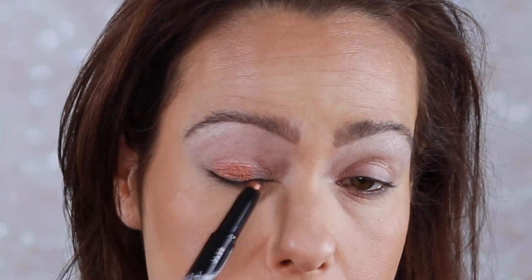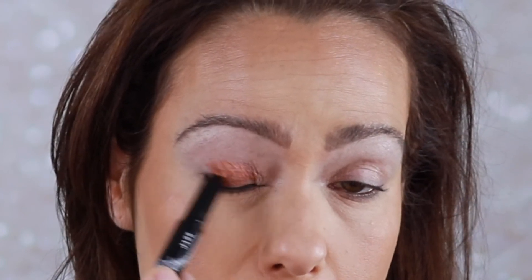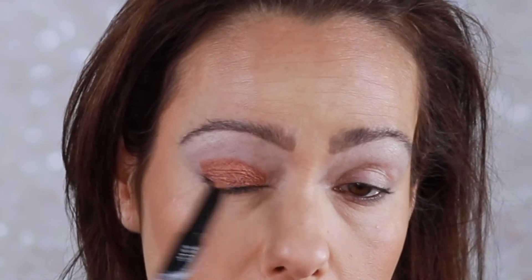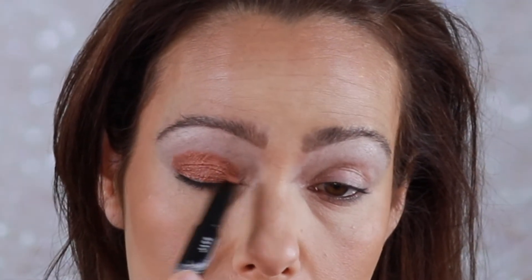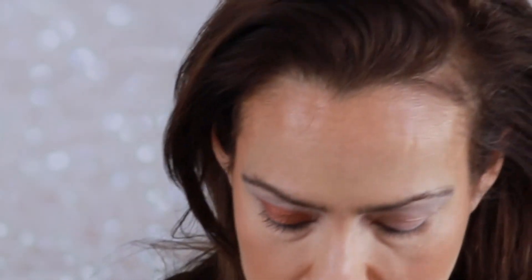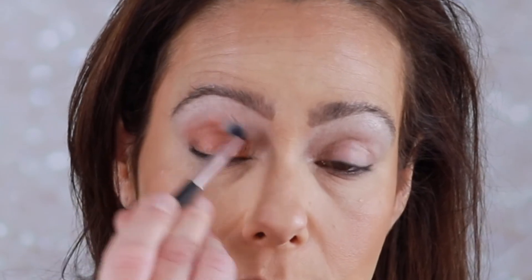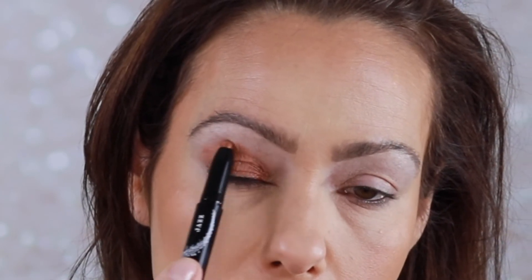Now let's go into the Pinky Rose eyeshadow sticks. I'm going to try out Jazz, the coppery shade — my eyes are already primed. The beauty of these eyeshadow sticks is you can just go right in. I'm not sure how fast it sets, so I'm going in with a profusion blending brush to blend up and soften those edges, taking the color a little bit higher.